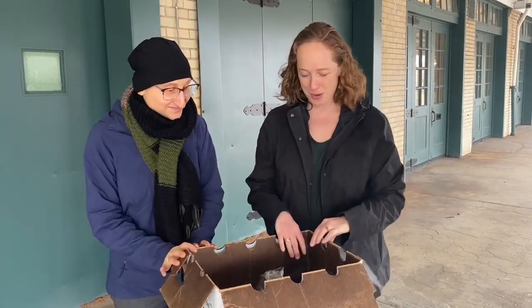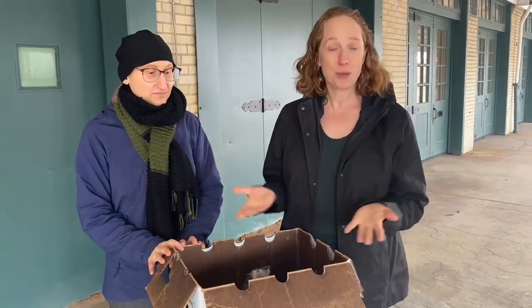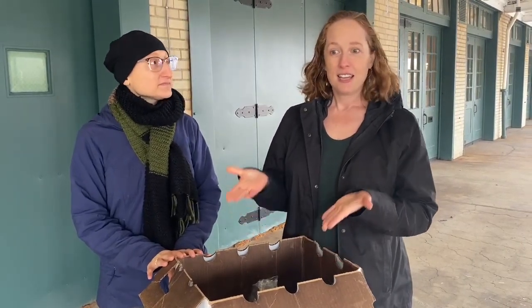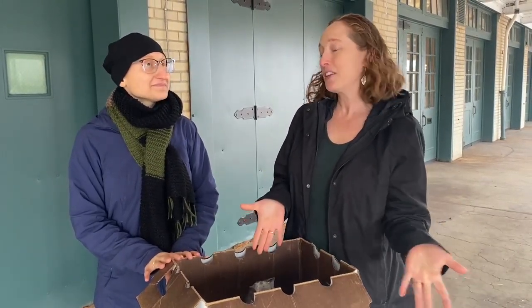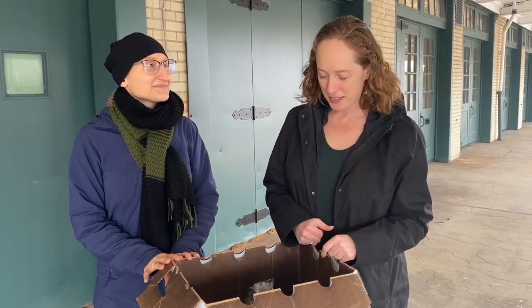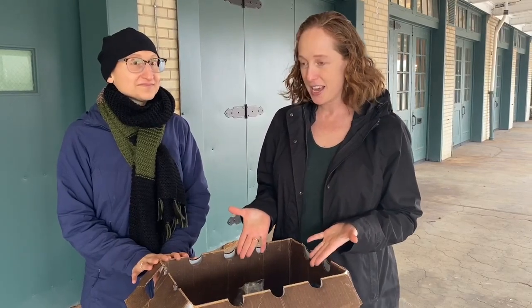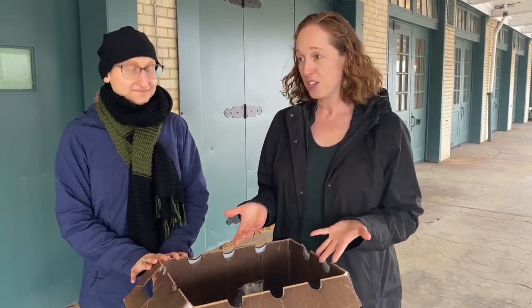We're working with Fresh Fix, which is where we are now, that does delivery of local produce. This is not necessarily the exact box that participants will be getting because the program hasn't started, but this is an example of what might be in a produce box that you would get weekly from Fresh Fix.